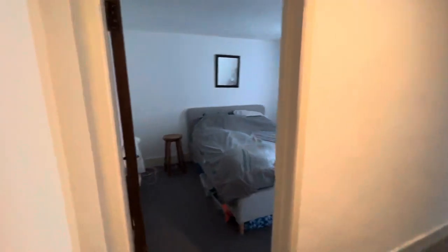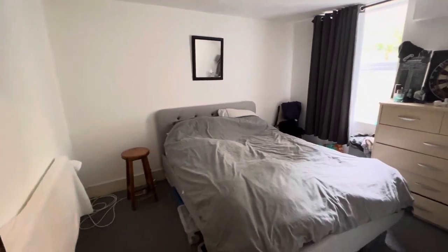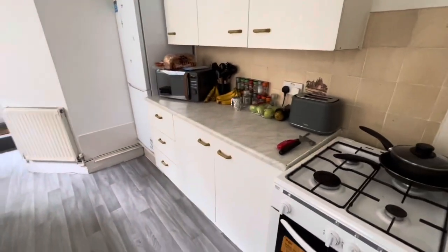To the side and then left here is the double bedroom. Down the hallway and into the kitchen, with a standalone gas hob and oven.